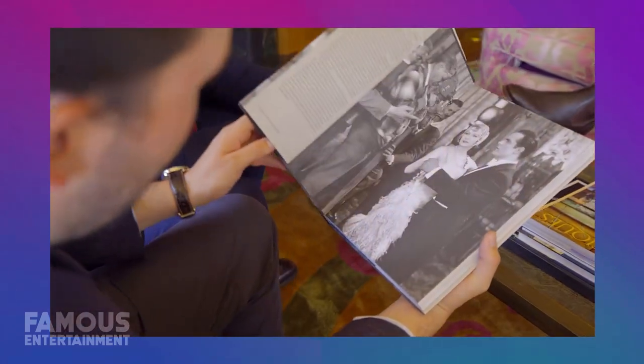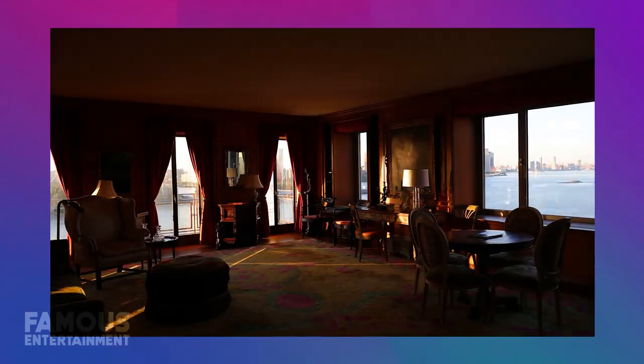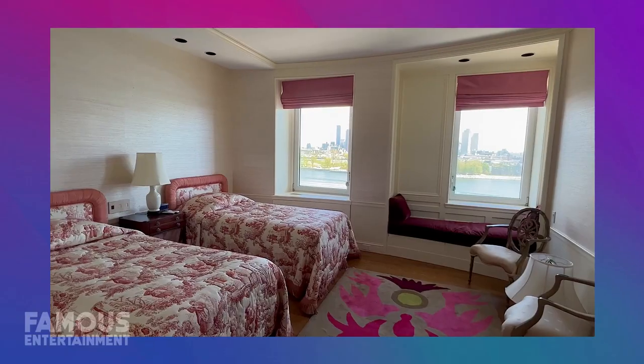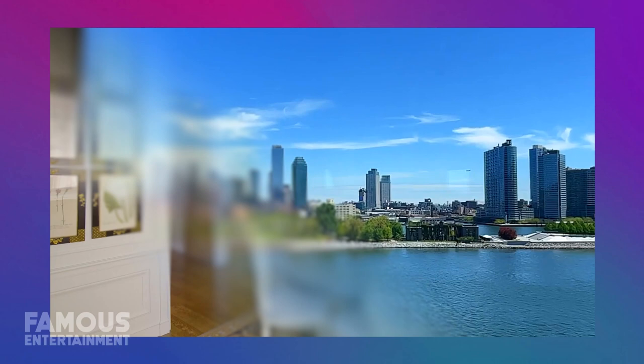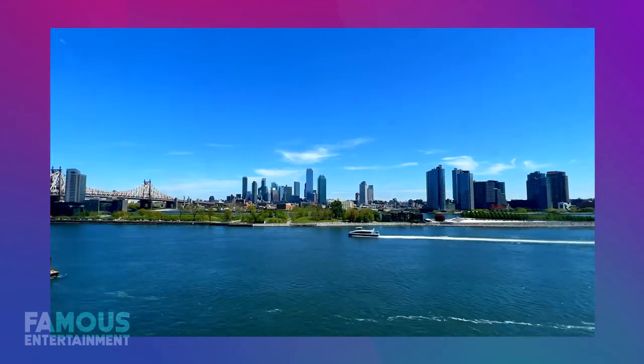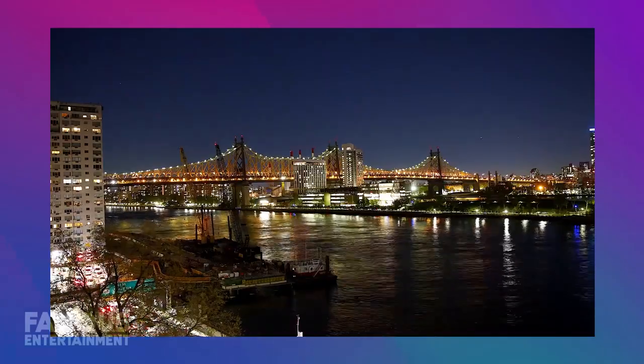From lavish estates to ritzy penthouses, Greta Garbo knew how to live in style. Hey guys, it's Kara the Vampire Slayer, and I'm back again with another celebrity house tour. Get comfy, grab your snacks, because today we are taking a peek inside the amazing residences of the one and only Greta Garbo. From her mysterious Swedish villa to her swanky New York City penthouse, this glamorous golden age star lived in some very drool-worthy digs.